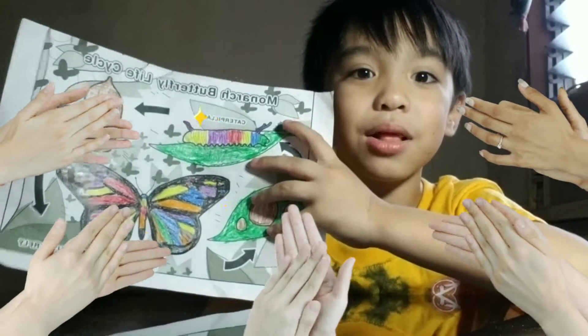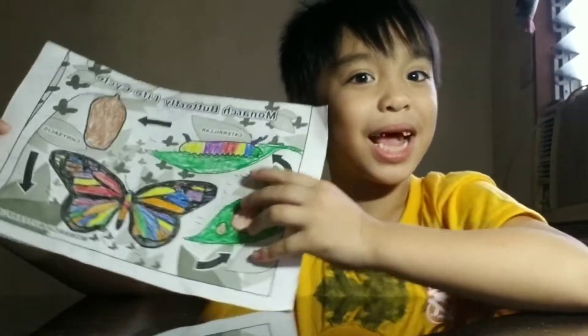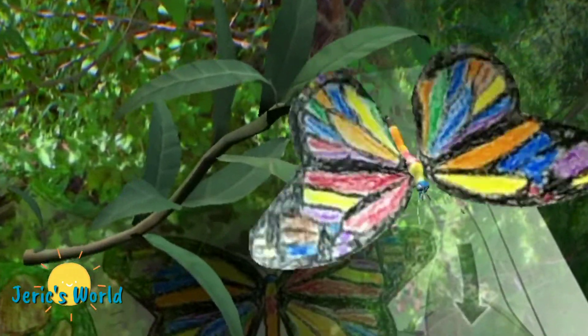I'm done! Wow, it's colorful! Isn't it? And let's turn on the light! Yay! Wow! Wonderful butterfly!